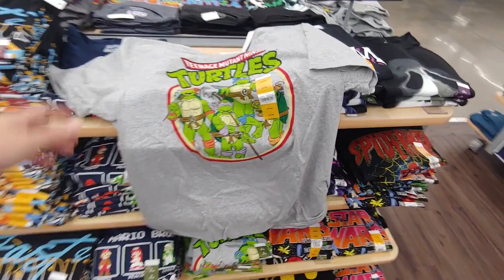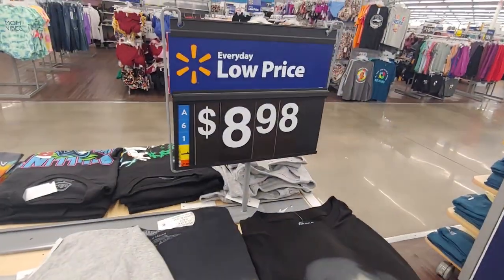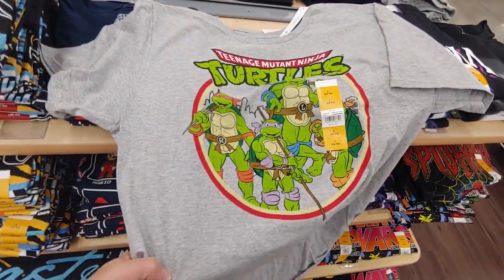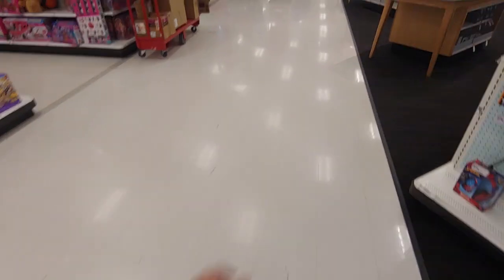Check it out dudes, they have a new Ninja Turtles shirt at Walmart for only $8.98. This looks awesome, so definitely copping this. Let's check out the remnants.